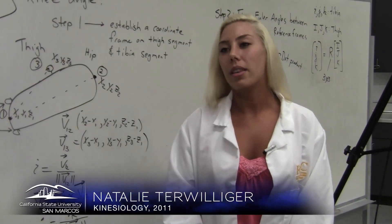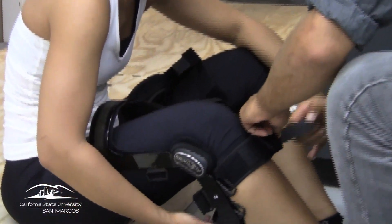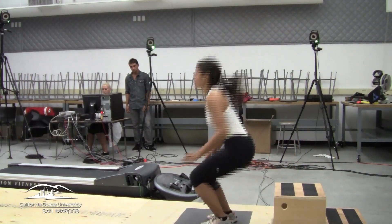This past summer we worked with Don Joy using their braces — a knee brace that is supposed to prevent an ACL tear. The anterior cruciate ligament is one of the most commonly injured ligaments.